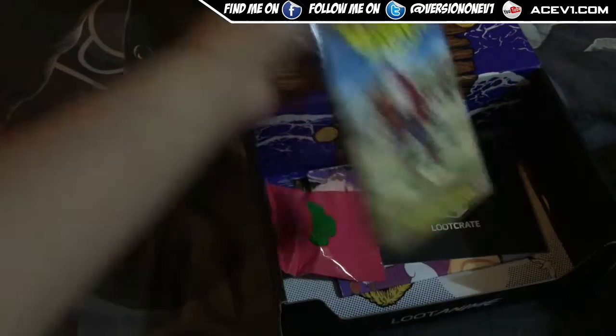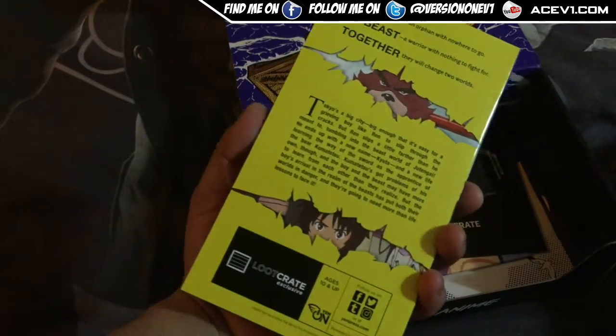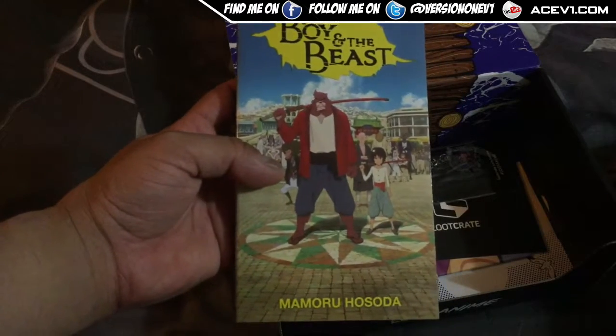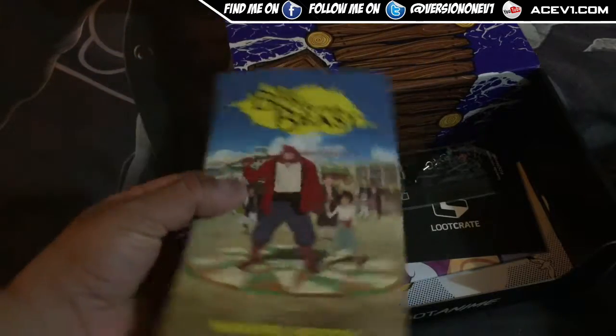We got ourselves a manga here — this is The Boy and the Beast. It's a cool little exclusive manga and they make them a lot smaller now. This is from January's crate which I just opened now as well — I'm so late. It's a weird format for this manga.